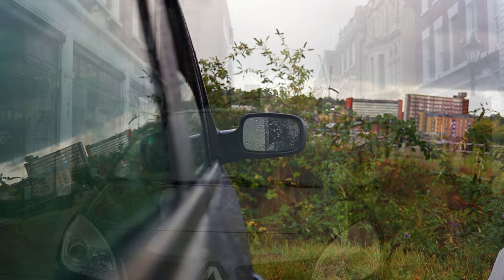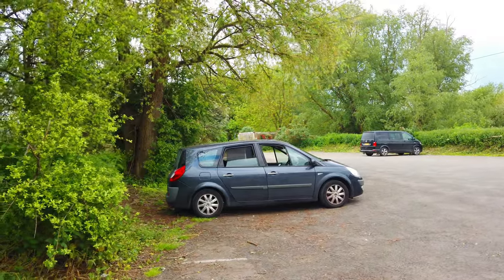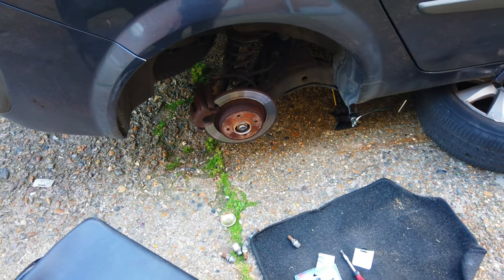Overall the Renault Grand Scenic was a good starting point for solo van life, and maybe I would have changed some things if I had kept it — like removing all the seats to make the bed more comfortable — but I needed something bigger anyway. Plus it started having too many mechanical problems which would have cost too much to fix.